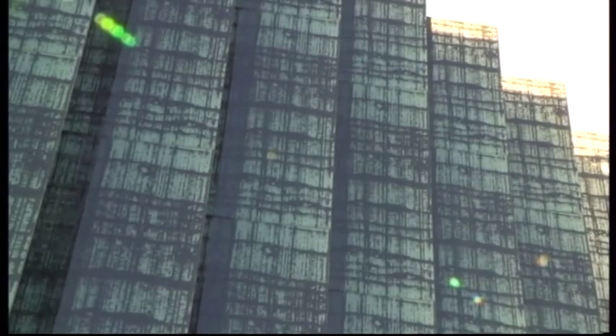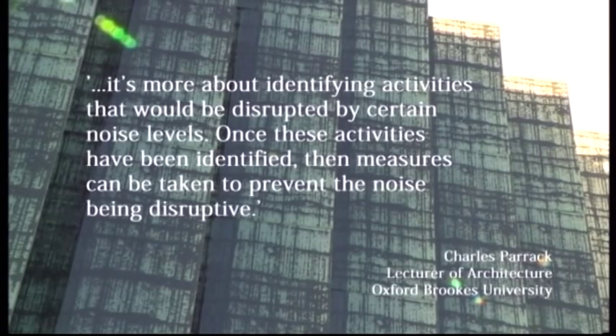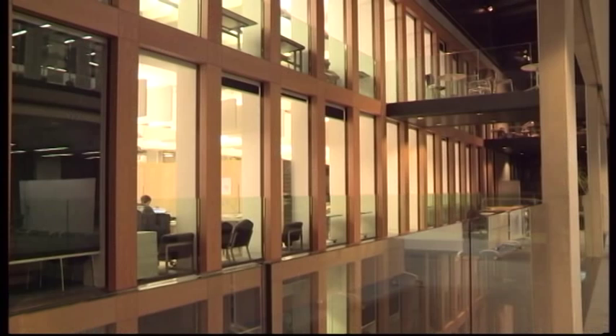Charles Parrack also sent an email to Brookes TV News stating it's more about identifying activities that would be disrupted by certain noise levels. Once these activities have been identified, measures can be taken to prevent the noise being disruptive. I caught up with a student who is having issues with the building's acoustics. 'The acoustic qualities of the building aren't that great. You can hear everything that's going on in the atrium, which is sometimes a bit disturbing.'